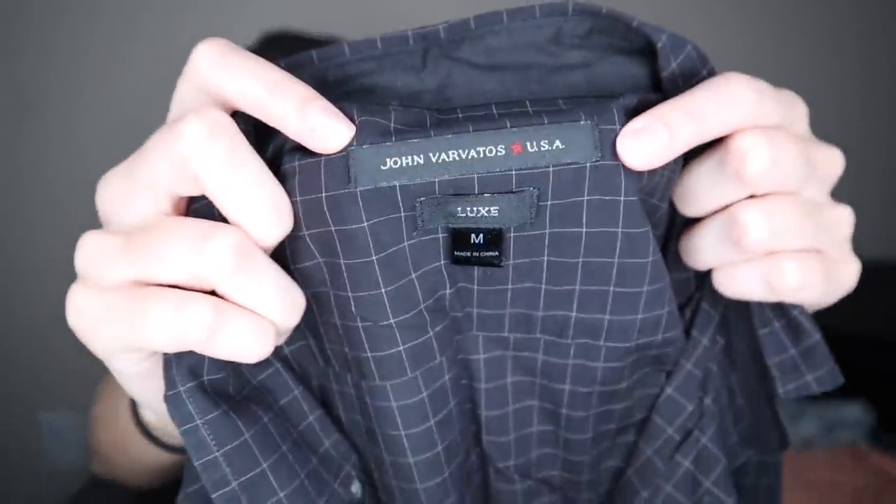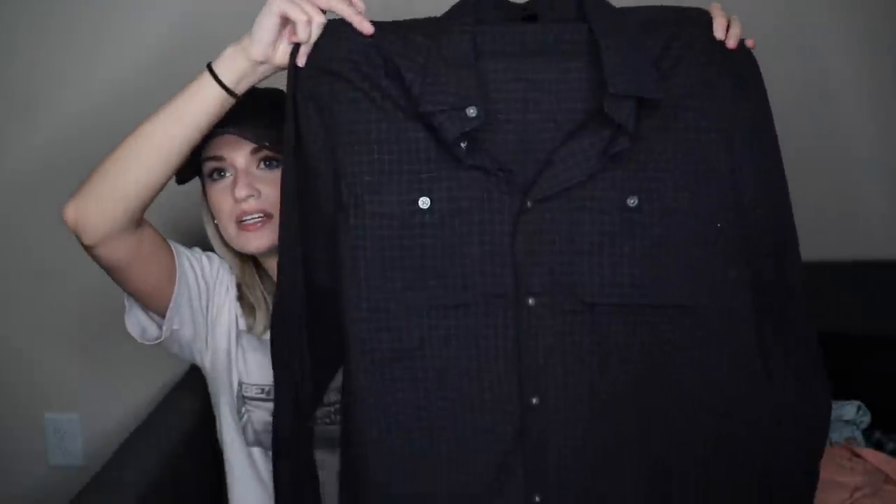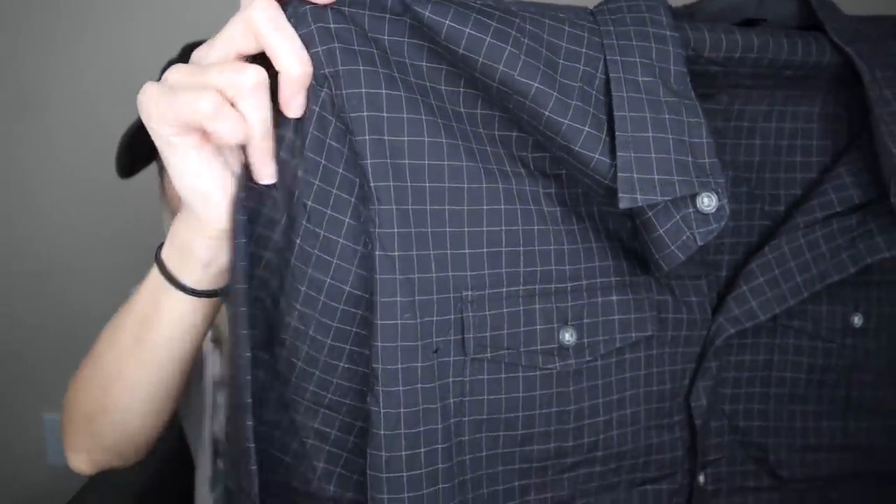Back to men's — John Varvatos. This is a luxury brand for men and this shirt probably retailed for $100 to $200. It's from their Luxe line, size medium. Just a classic button down shirt with a nice contemporary grid print, and it looks like it has never been worn.